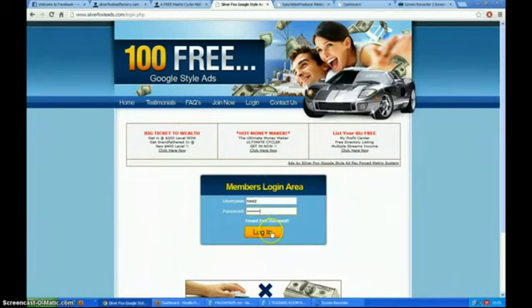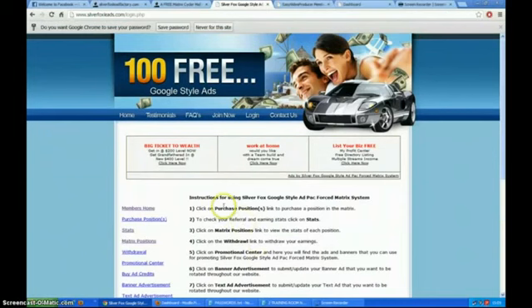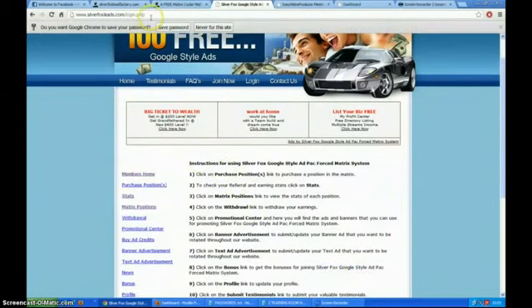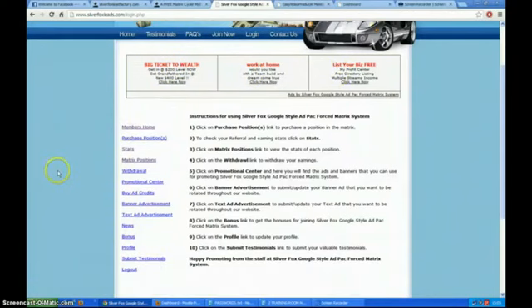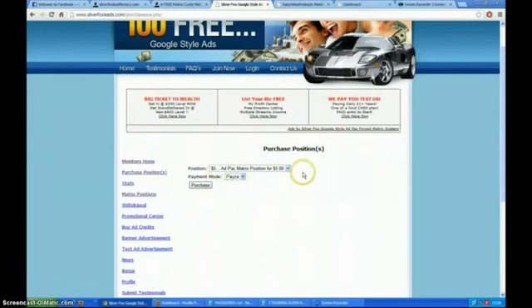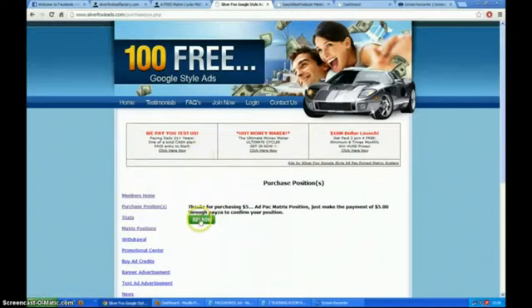So we just log in — sorry, I put in the wrong one. Okay, we'll get it right this time. This is your back office. The great thing is you get credits as soon as you sign up for advertising. When you sign up you purchase your positions, and you can do this quite easily through Paisa. It's only five dollars — everyone can afford five dollars. You press the purchase button and click on the Paisa button, simple.